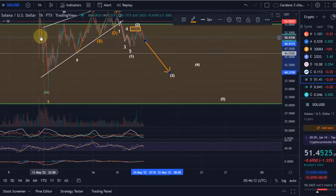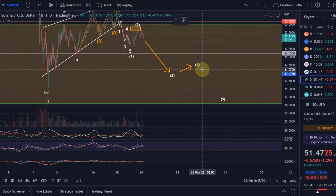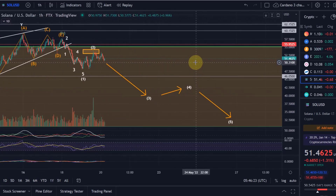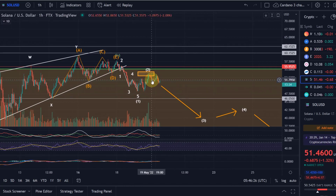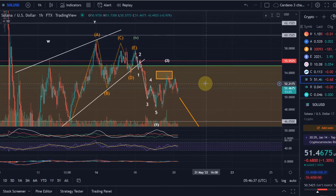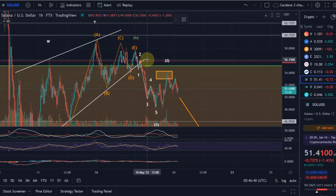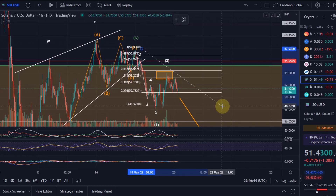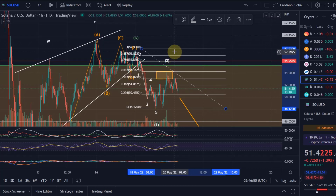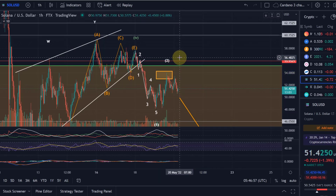The primary expectation is a move down from here. It doesn't need to go there straight away because there is an alternative scenario: wave 2 may not have ended yet, since it only reached the area between the 50% and 61.8% Fibonacci level. A wave 2 can also without a problem retrace to the 78.6% or 88.7% Fibonacci level — so to $56 or $57 — and we haven't been there yet, leaving scope for wave 2 to move a little bit higher in a more complex corrective pattern.